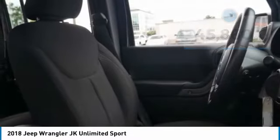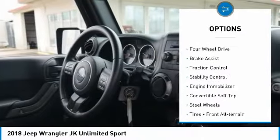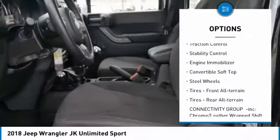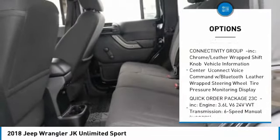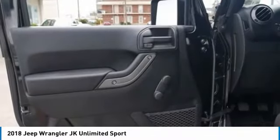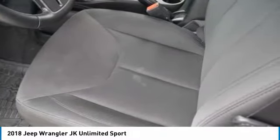Here are some of this vehicle's great options: tire pressure monitor, four-wheel drive, brake assist, traction control, stability control, engine immobilizer, convertible soft top, steel wheels, front all-terrain tires, and rear all-terrain tires.